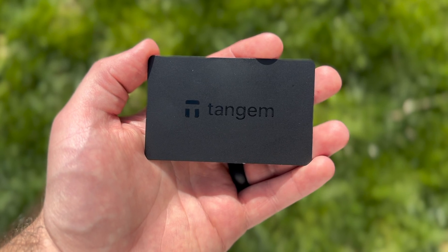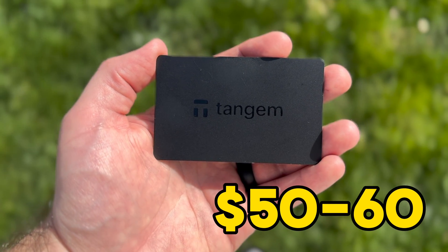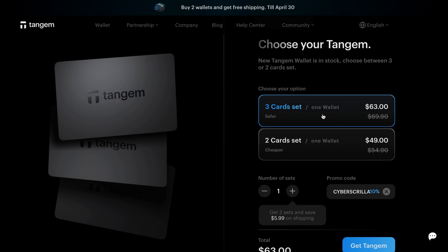That brings us to my favorite cold wallet overall under $100, and it's no surprise to anyone who follows my channel — it's Tangem. It's one of the most affordable wallets on the market at $50 to $60 depending on whether you use my discount code and whether you get the two or three pack. Tangem is literally the most user-friendly cold wallet on the market — it's an NFC card, so all you need is the card and an NFC-compatible smartphone, which is pretty much every phone today.